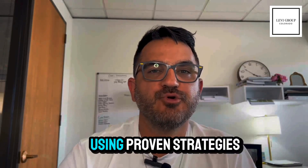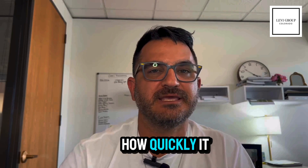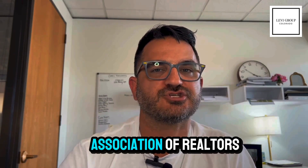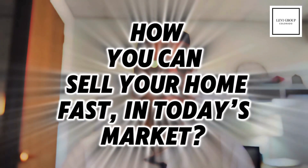When it comes to selling your home, using proven strategies can make a significant difference in how quickly it sells and for how much. Let's explore what recent research from the National Association of Realtors breaks down on how you can sell your home fast in today's market.